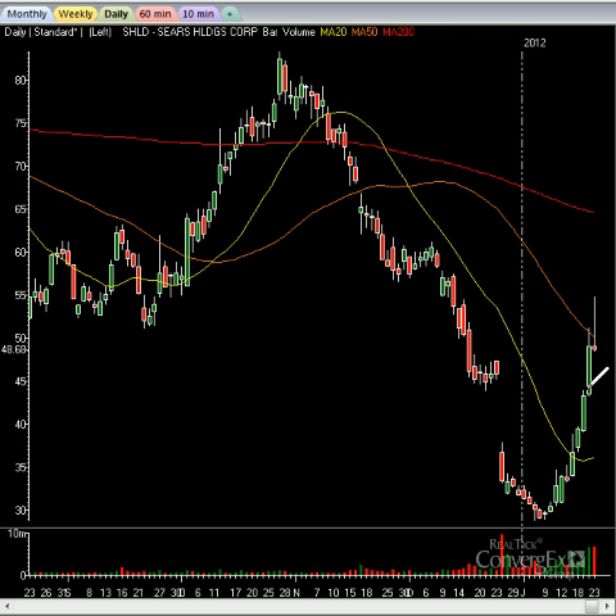You'll continue, in my opinion, to see a pullback, probably back down to about the $43 to $44 area. Really an amazing move up — it went from $30 to about $50 and change, an unbelievable run in about two weeks on Sears Holdings.